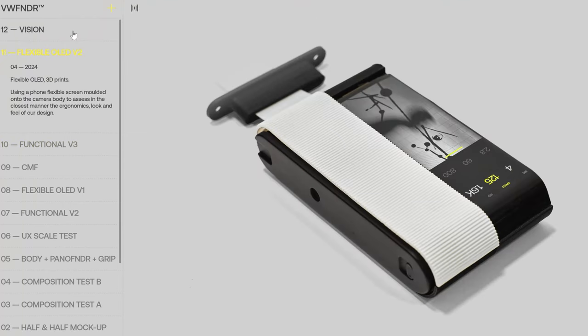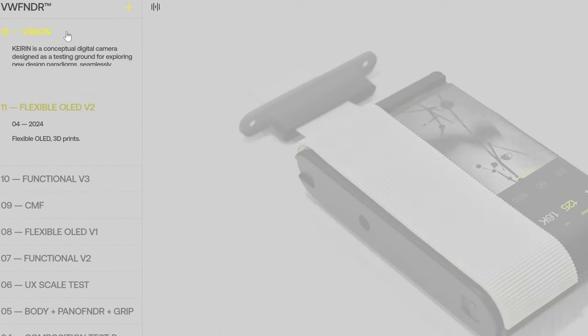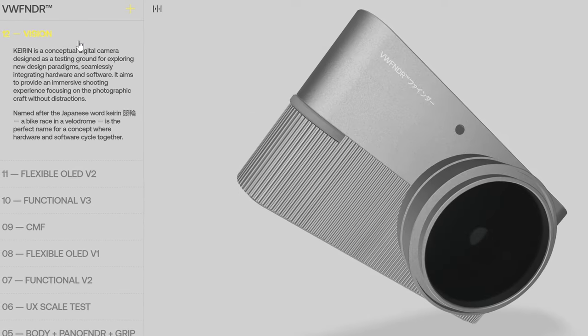Admittedly, this is an ambitious project, and therefore it's really anyone's guess if this camera will in fact become a commercial product. But the fact that it has been conceived, engineered, and prototyped with skill and thoughtfulness seems promising and leaves me feeling optimistic. I'd love to hear your thoughts on this camera in the comments, especially if you were at the event they held. For future updates, stay tuned.